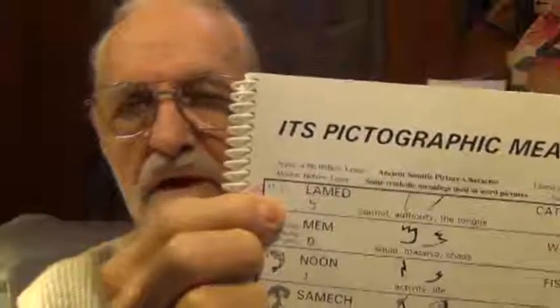Alef is an ox — a strong leader — and it's the first letter, the 'God letter.' Lamed is a staff or shepherd's crook, symbolizing a shepherd, authority, control, and also the tongue. The shepherd gives orders to the sheep. So the word for God, El, means the first leader who is a shepherd — the authority who lays down the rules. Those two letters perfectly describe God.